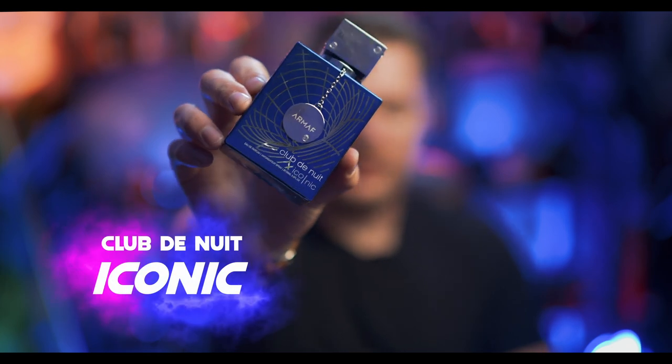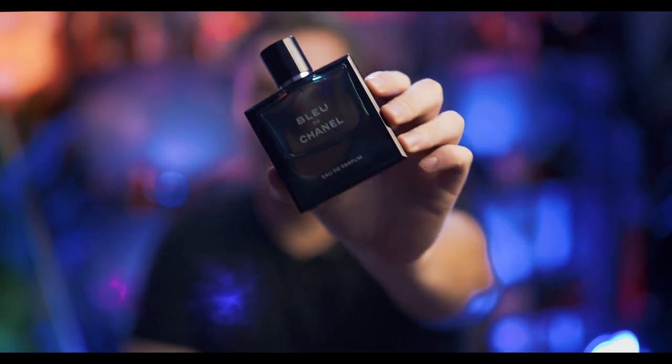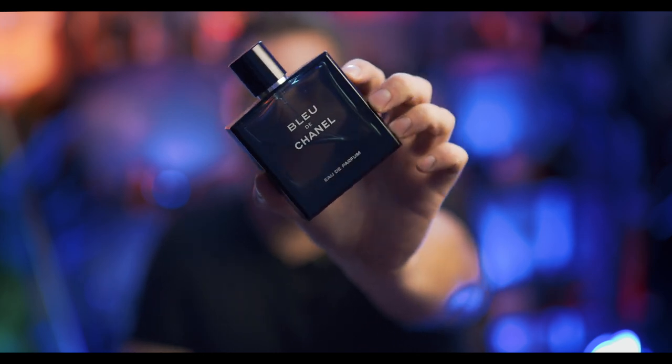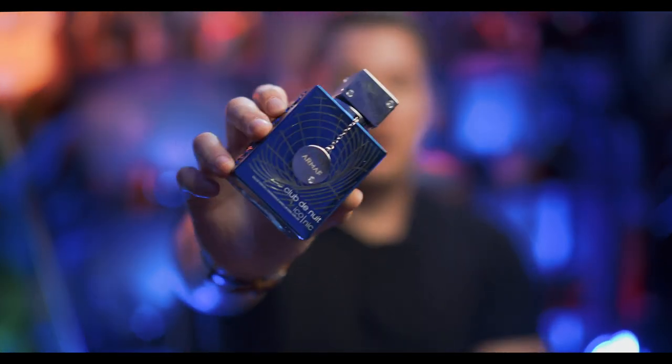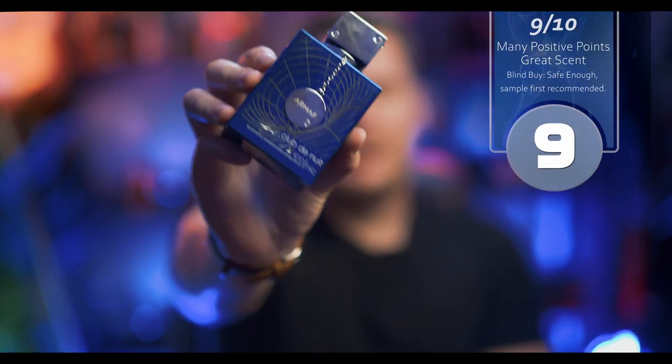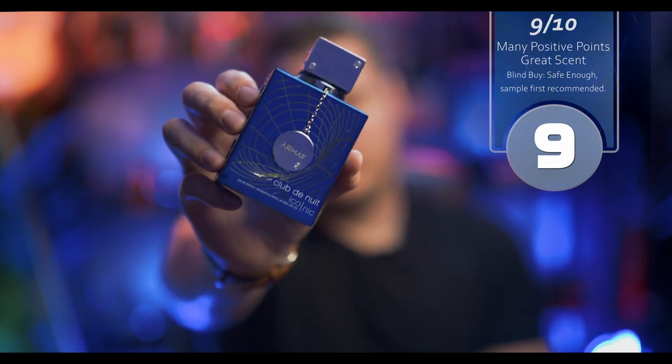Let's start with Iconic. This is a clone of Bleu de Chanel, and Bleu de Chanel is a very popular fragrance — I don't even have to do any introduction. Everyone knows how incredible Bleu de Chanel is. Iconic is an amazing clone of it. I actually prefer this one over Bleu de Chanel. I know that sounds absolutely insane — I'm a crazy person.